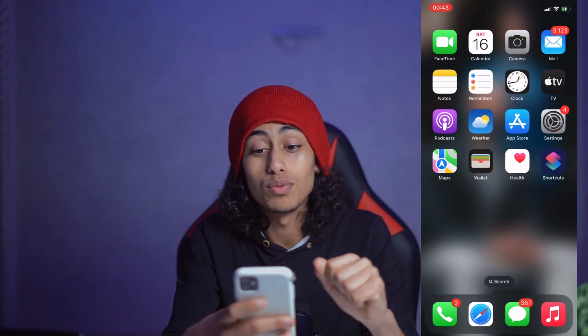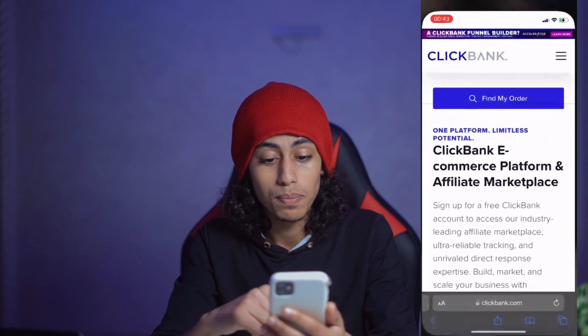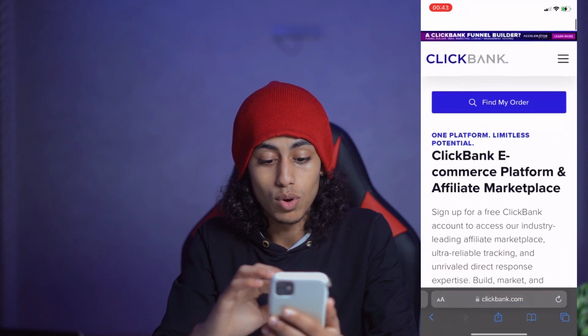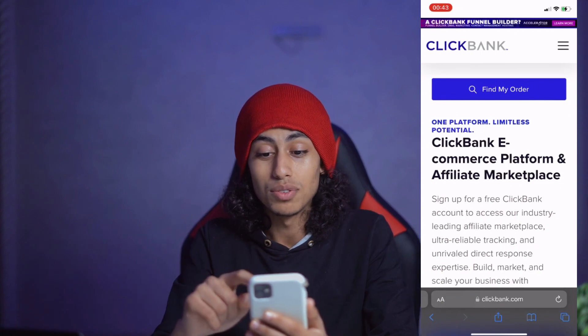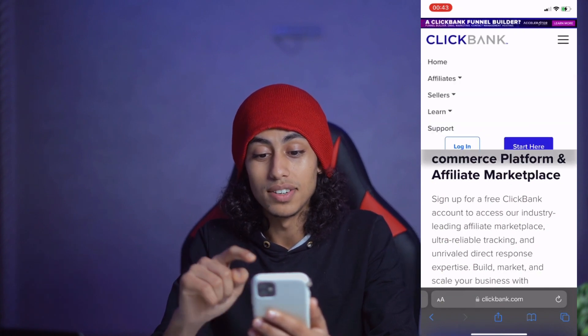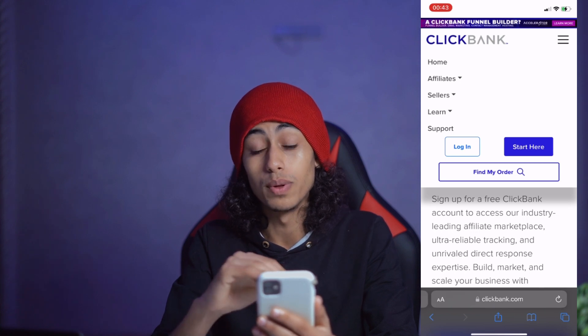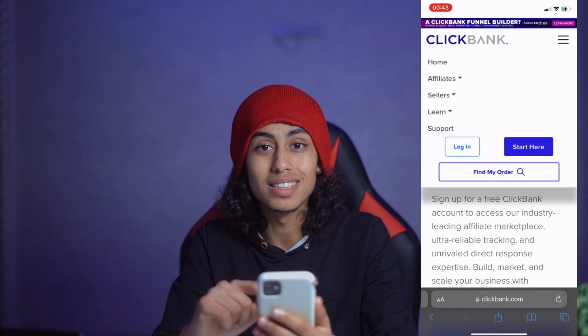I'm going to my phone and then go to my browser. You can use any browser you want, then go to clickbank.com. Click on the three lines and you're going to find 'Login' and 'Start Here.' Since we don't have an account yet, let's click on 'Start Here.'